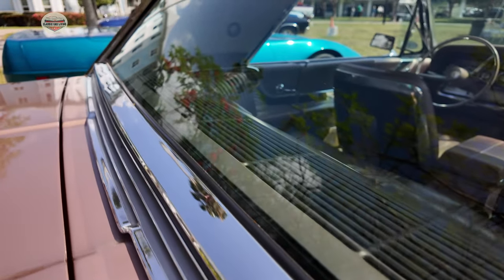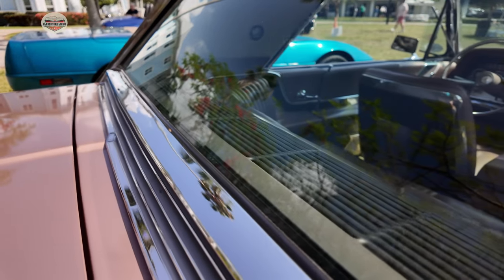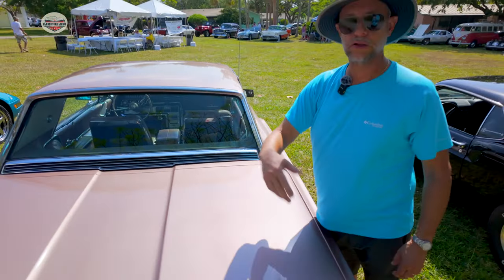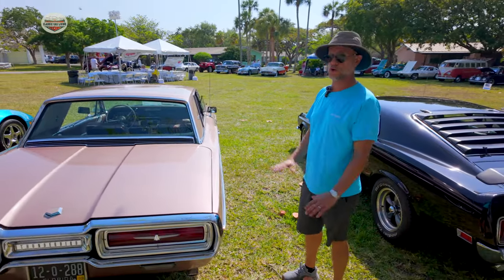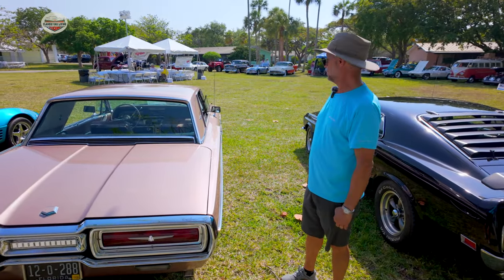So when you're driving and you open up the vents in the front, the air just swishes through and it comes out the back. It's incredible how much, even in Florida weather, it keeps it cool. As long as you're moving, it's incredible how much it cools down the car.